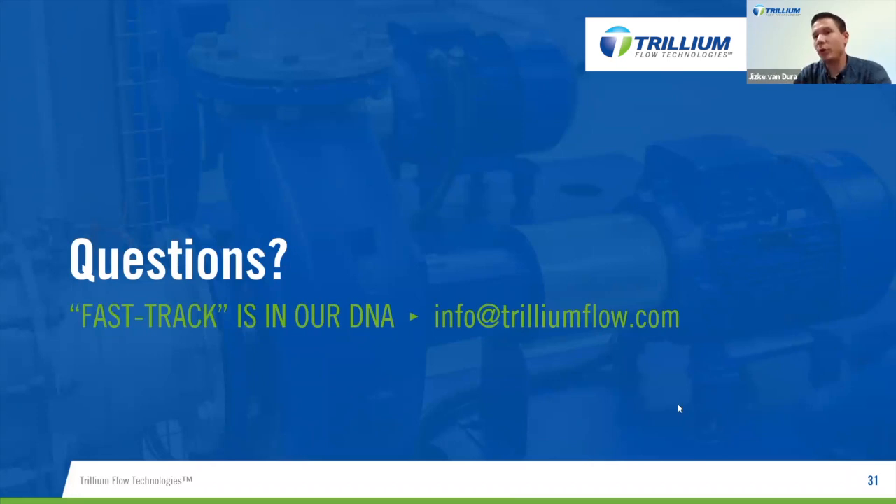Q: Are you Linde approved? Yes, we have supplied many valves to Linde and we are Linde approved. We have been working with Linde for many years, mostly from Germany, for projects in the Middle East, Asia, and other parts of the world. Please reach out to me if you would like more information or references on that.